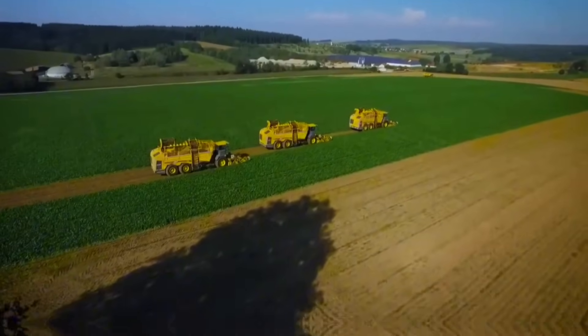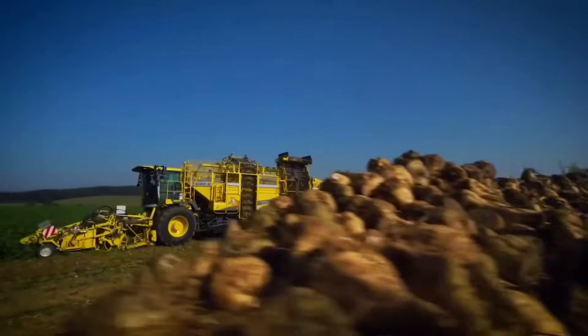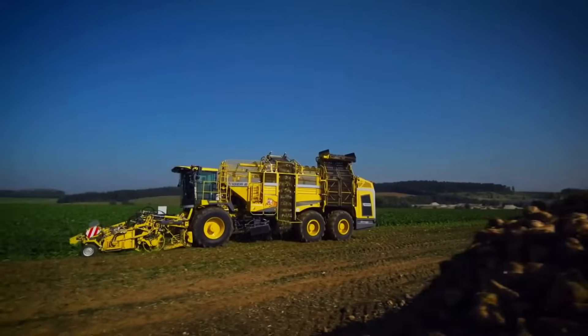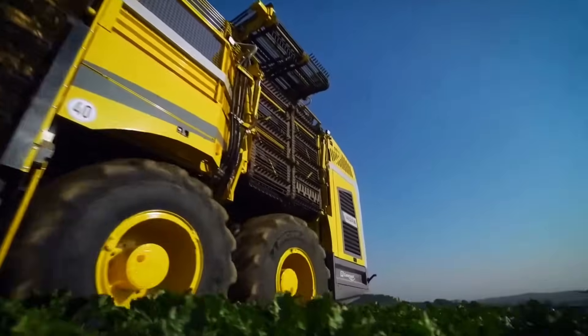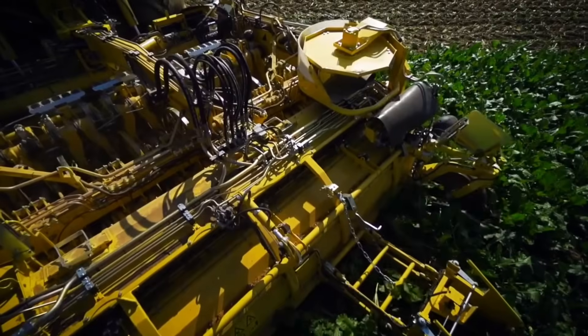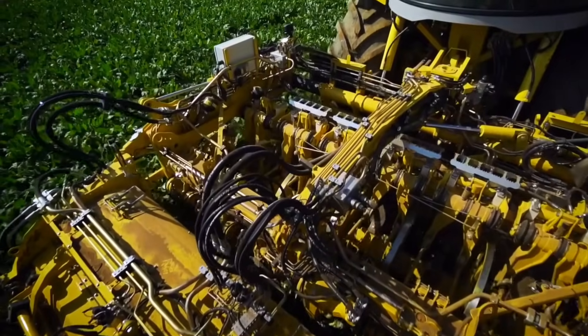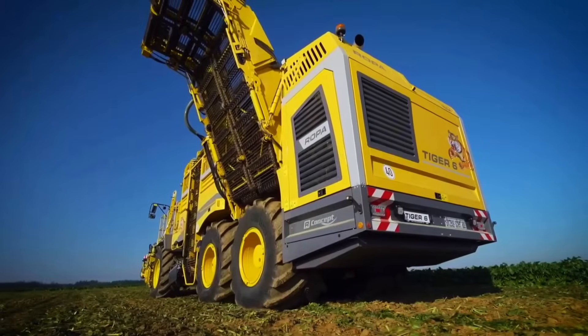The harvester's spacious cab offers a comfortable working environment with advanced controls and excellent visibility. The Tiger 6 is equipped with the R-Contour Automatic Depth Control System, which ensures precise harvesting and minimizes soil disturbance. The machine's advanced cleaning system removes soil and debris from the sugar beets, ensuring high-quality produce.